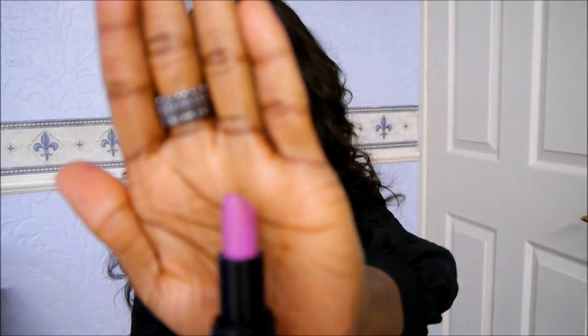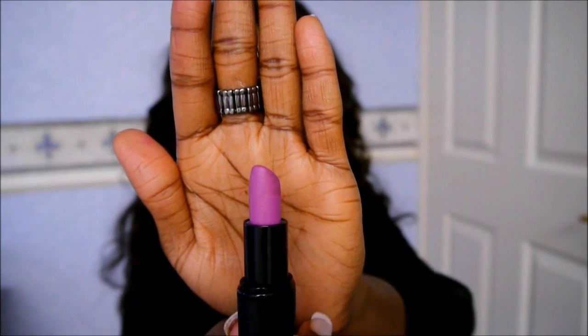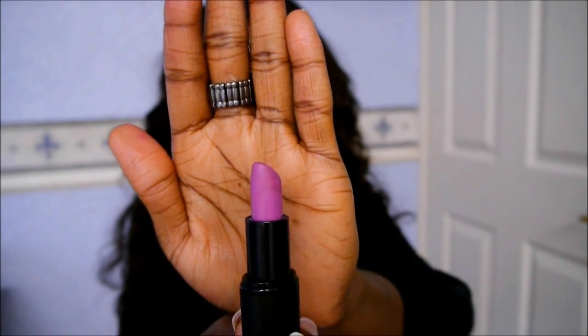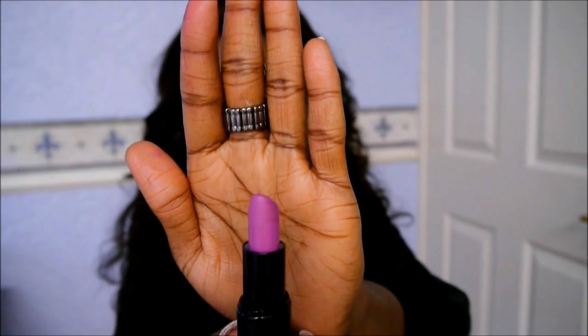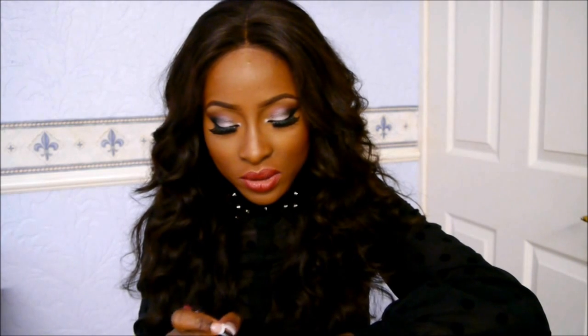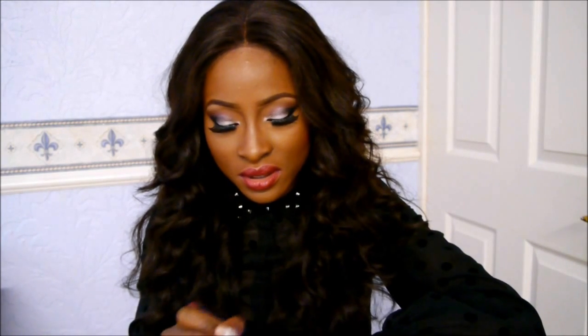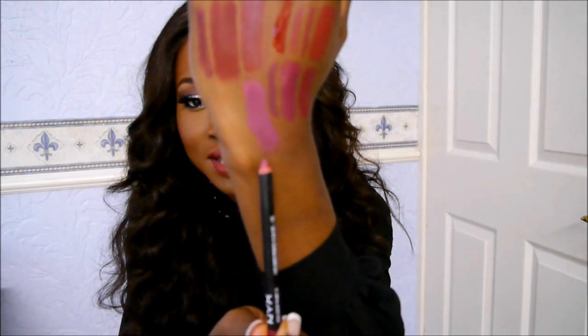I have another lipstick by Sleek — it's not on the red side, it's more on the purple side. But if you applied a darker lip pencil first, it would give a dark purple effect. This is Sleek's Mystic — it looks like a really blue-toned purple. It's nothing like Up The Amp by MAC; it's a lot darker than that. But if I added the NYX Deep Purple lip pencil, it should make it a little darker.